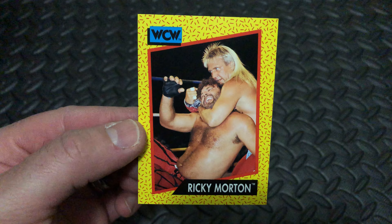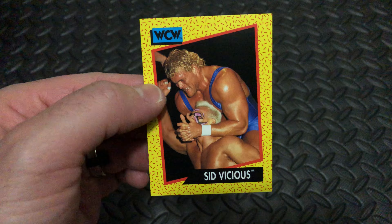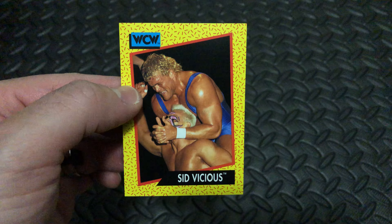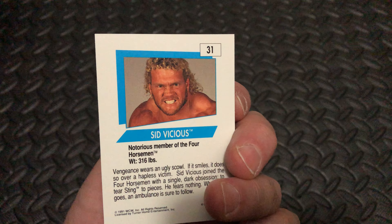Next up we got Ricky Morton, card number 98. Ricky still at it in his 60s now. Next up we have Sid Vicious, doing vicious things to Sting. Card number — one of the Four Horsemen at the time there.